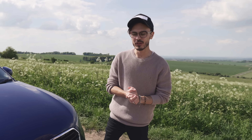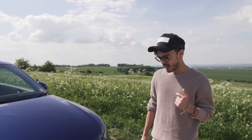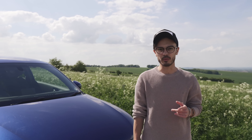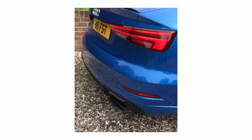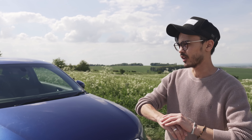Welcome to another video — a slightly different, car-related one this time. We've stopped off in the lovely West Berkshire countryside. A lot of you already know that I had a blue RS3 Audi saloon — the 2.5 five-cylinder, 400 brake horsepower Audi RS3.